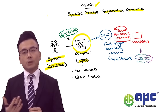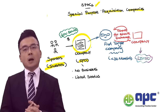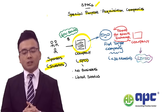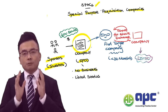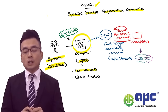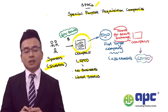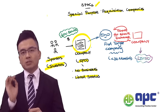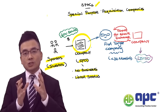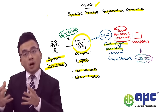This involves determining the share price, having the roadshow, and having presentations to persuade the primary market — meaning the initial investors — to buy its shares. However, for that company, it has no businesses at all. But after going through the IPO, it will have the listed status.